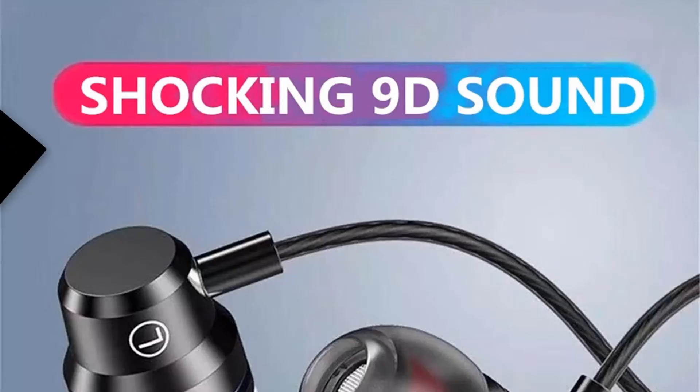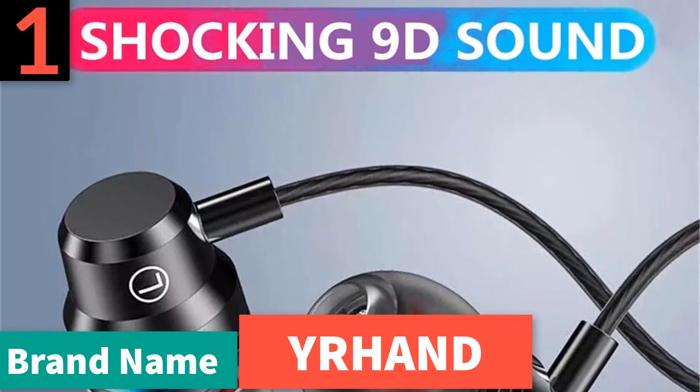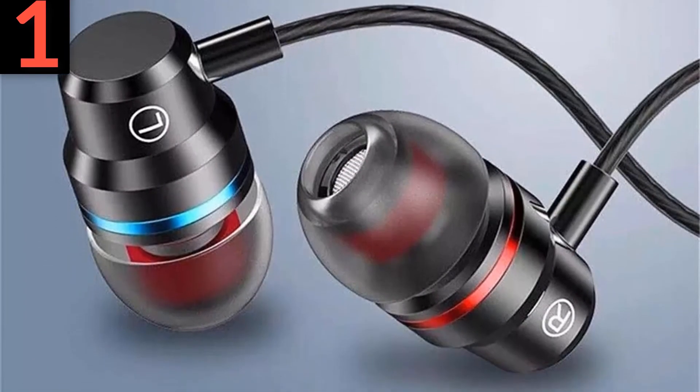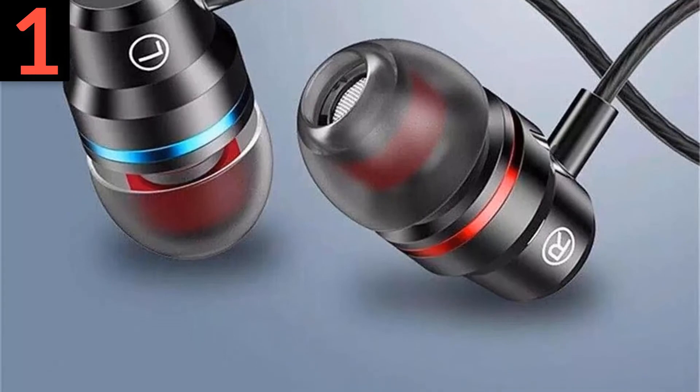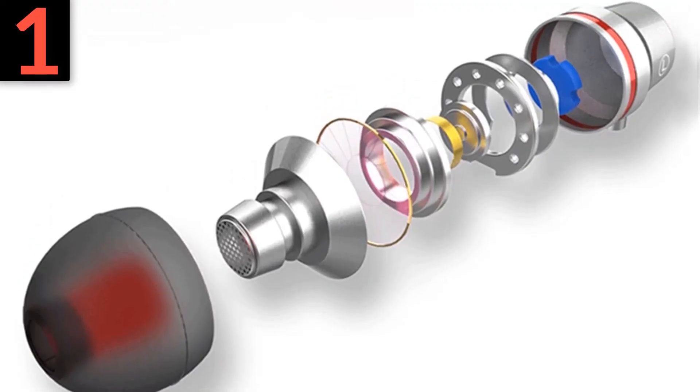Number 1: brand name Kohai. Vocalism principle: dynamic. Control button: yes. Active noise cancellation: yes. Communication: wired. Volume control: yes.